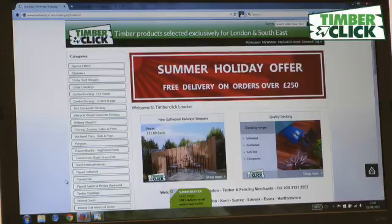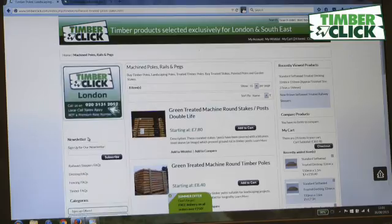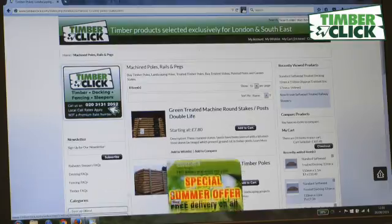You'll find that there is a tremendous range of timber products — decking, sleepers, fencing. All you have to do is click the button and within two or three days they'll be at your door.